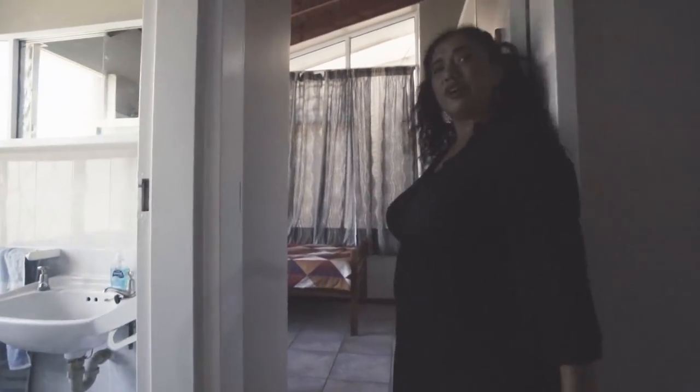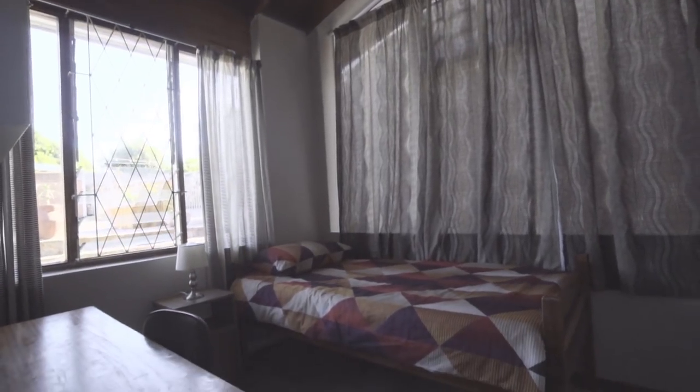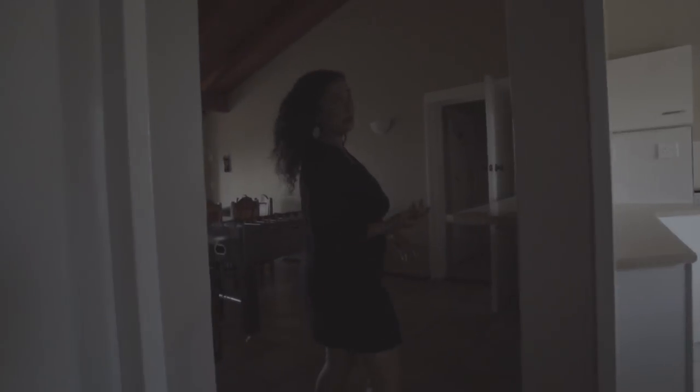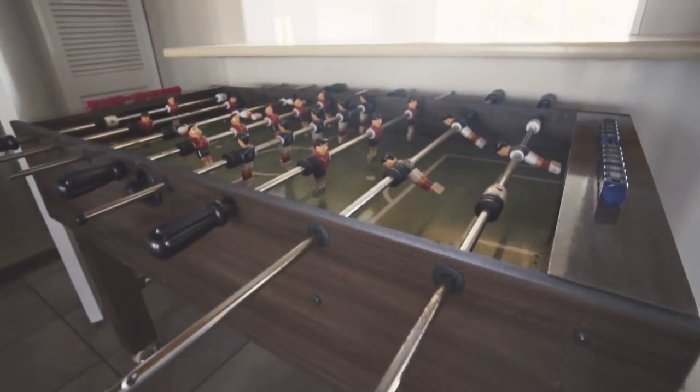An example of one of our single bedrooms. Everything with either pool view or beach view, hence the reason why it's called the beach house. The foosball table for those quiet nights when there's nothing to do.